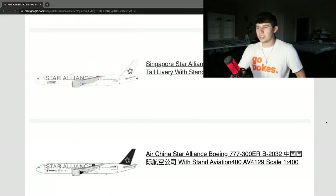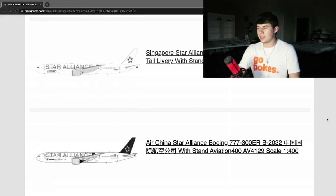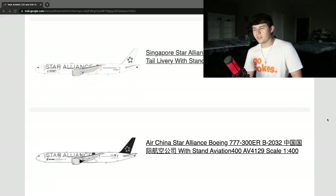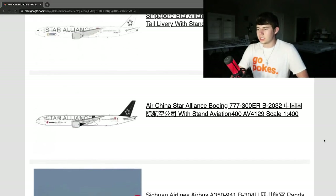Aviation 400 is really taking these Star Alliances to the next level. This is going to be Air China with another Boeing 777-300ER, registration Bravo 2032. Air China has had a couple of Boeing 777s done from various companies over the years, but this is going to be the Star Alliance one from Aviation 400. They are sure loving that Star Alliance livery and it does look really really nice with the standard tail.